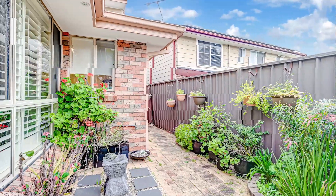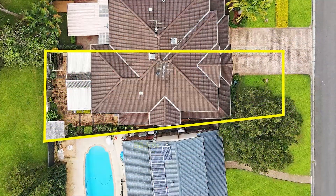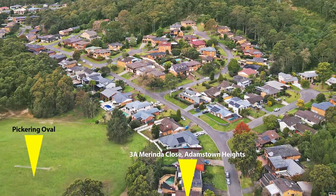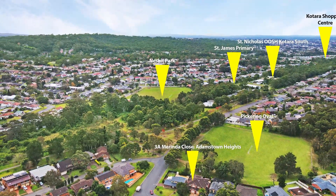This home is a perfect upsize from the apartment, downsize from the family home, or an astute investment. Situated on an approximate 389 square metre block in a key location of ultra convenience, just minutes away from Kotara and Charlestown CBD along with world-class beaches.